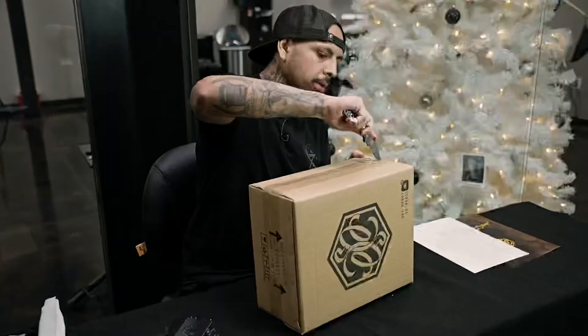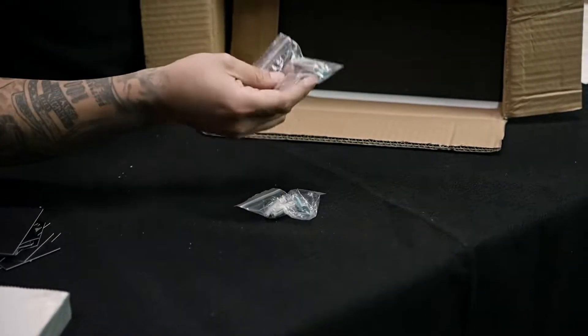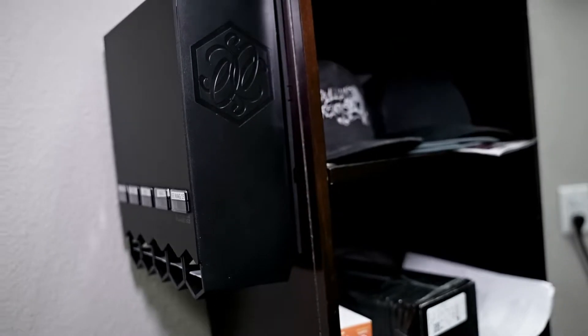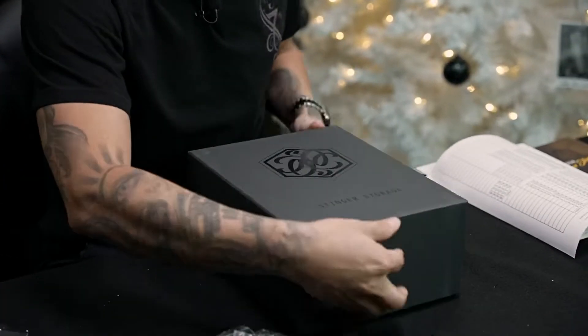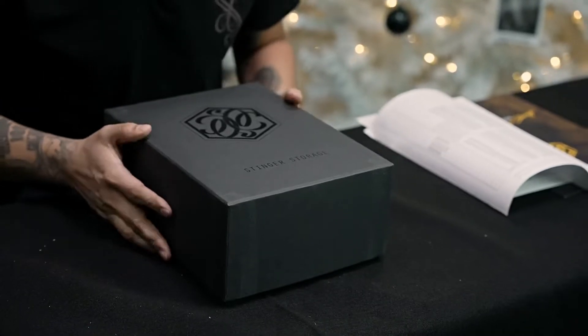Here's some mounting hardware. I believe one of our guys mounted it on his cabinet. There are some more labels. It's a nice package. Stinger Storage — that's what this product is called.